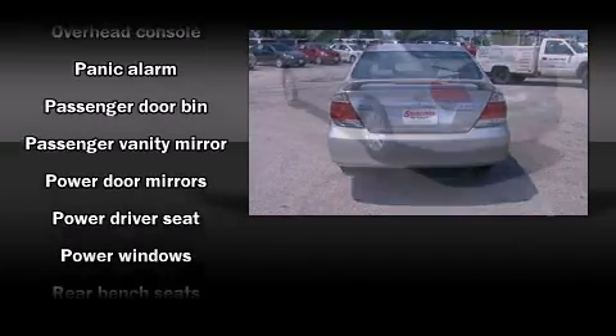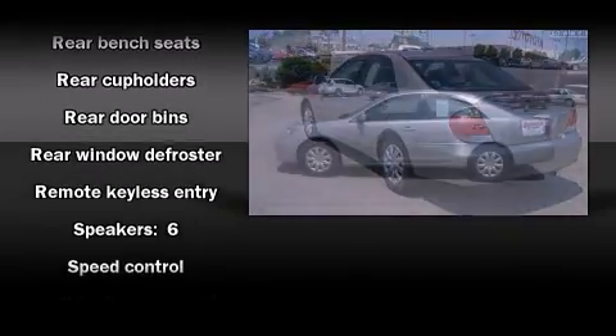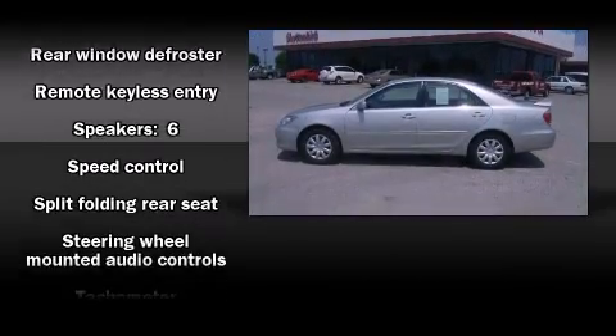Toyota also prioritized safety and security by including dual front impact airbags, a panic alarm, and ABS brakes.